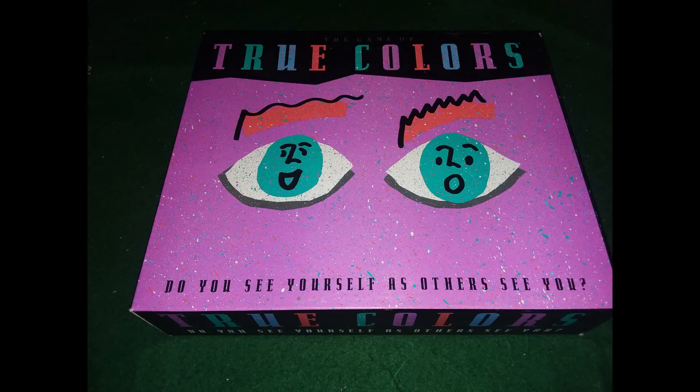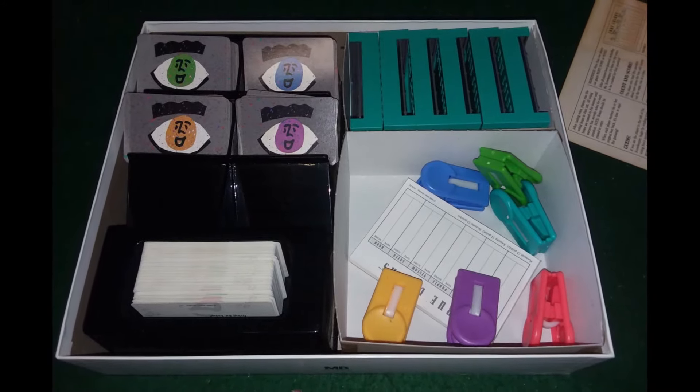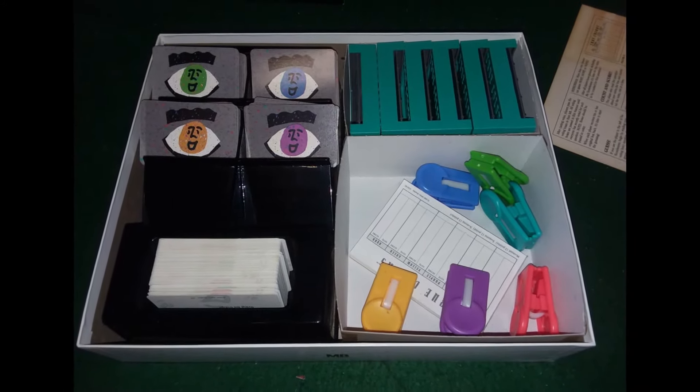Here is True Colors. I'm probably going to eventually sell this but I want to try it with my family first to see if they like it. It came in with everything — great shape too.